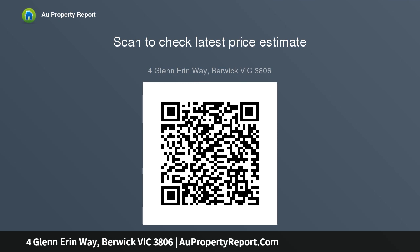Downstairs comprises of one bedroom with built-in robes, perfect for guests, front formal living and dining area, spacious open plan living and dining area, hostess kitchen with stainless steel appliances, double door pantry and an abundance of bench and cupboard space. Additionally, rear living room and/or rumpus room, powder room and laundry.